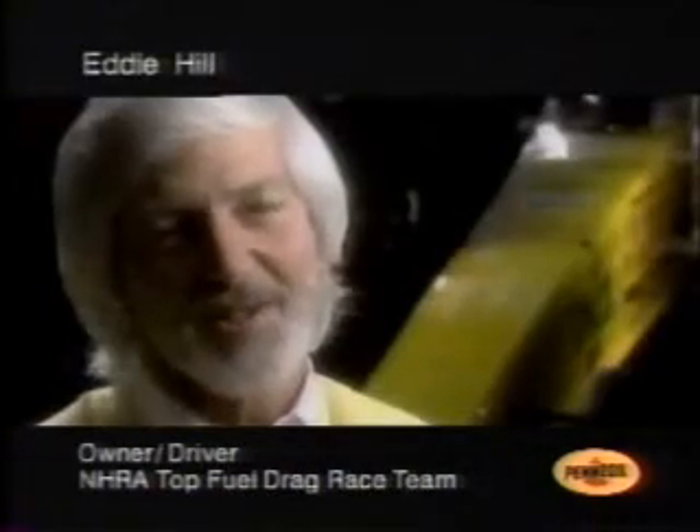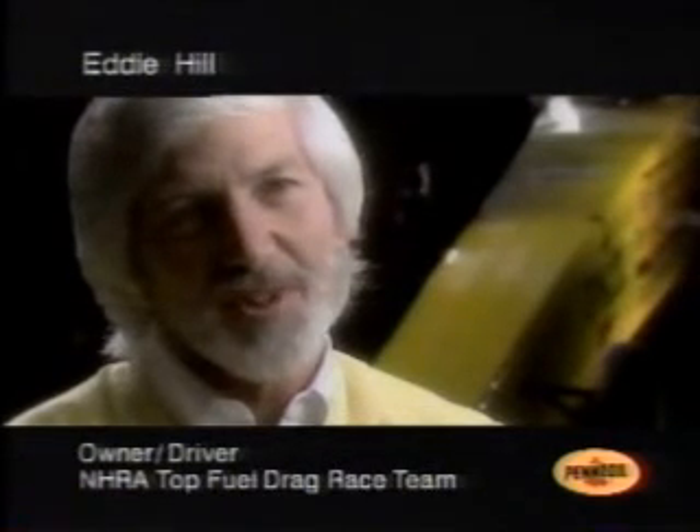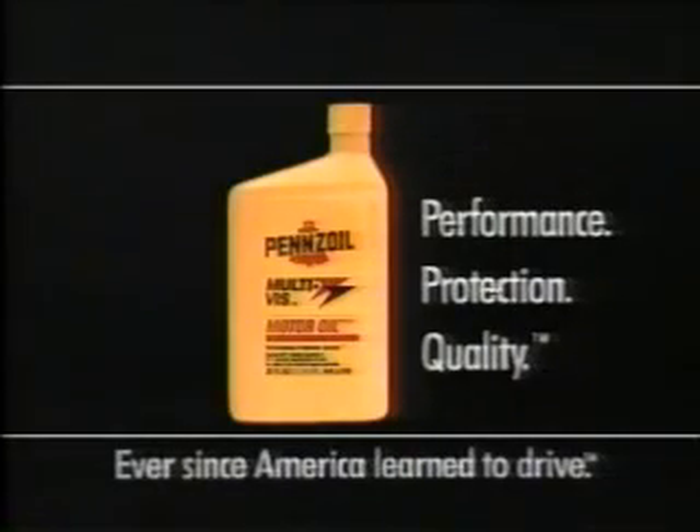In our form of racing, it takes about 5,000 horsepower to go from a dead stop to 285 miles an hour in less than five seconds. And even under those loads, the oil film holds up. I've been using Pennzoil for over 30 years now, and I've never had a lubrication problem. I would highly recommend Pennzoil to other people — it's sure worked good for me. Every record I've ever set in my life has been on Pennzoil. Performance, protection, quality — that's what Pennzoil means to me.